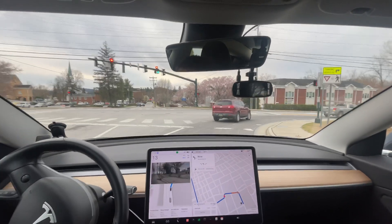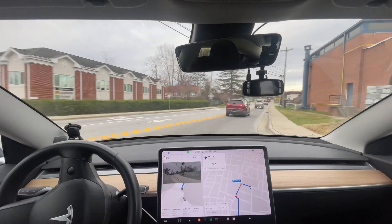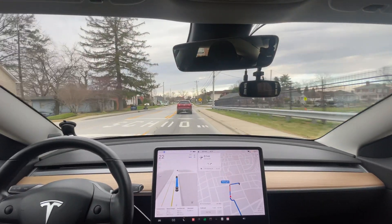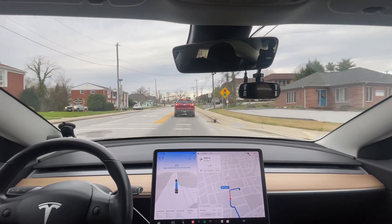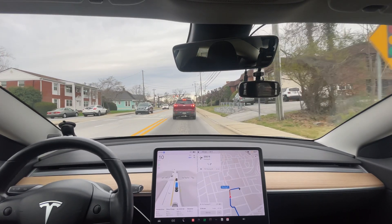This is incredibly smooth. This is by far the best it's ever done that. I've done this route before going to a doctor's appointment, and that was the best it's ever done for that whole maneuver right there — taking a left and taking an immediate right.